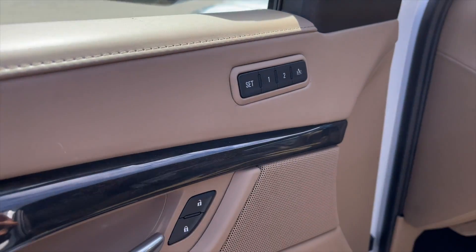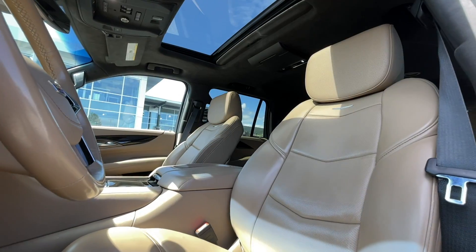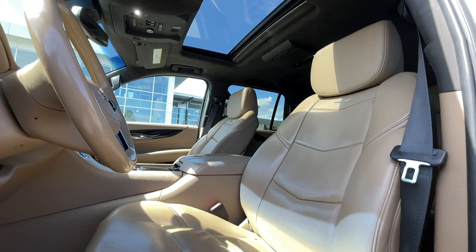For your power interior accessories, you get memory driver seat settings, power locks, power mirrors, power folding mirrors, and power windows. For your interior, this is a seven-passenger vehicle with maple sugar brown leather interior seating.